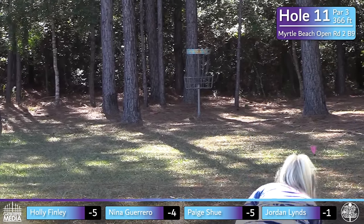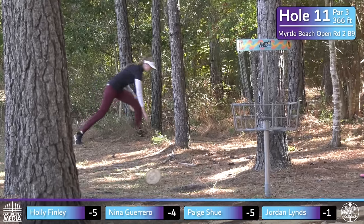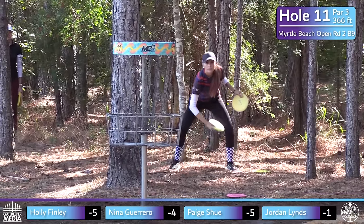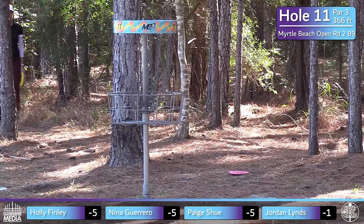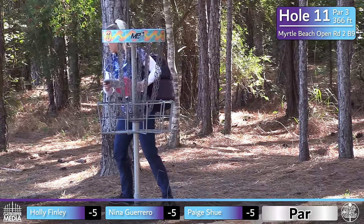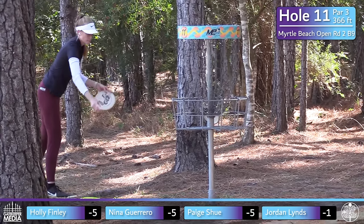Holly definitely got the best out of that kick — she would have been in jail if it hadn't happened. Leaves it a little long, but she probably has the confidence to make that comebacker. A little extra pine needle scoot on that approach. Jordan's putt was a little low — with that wide straddle, it's hard to build up a lot of momentum for that distance. Nice putt from Nina — back-to-back birdies, entering a three-way tie. She's definitely come to play today.